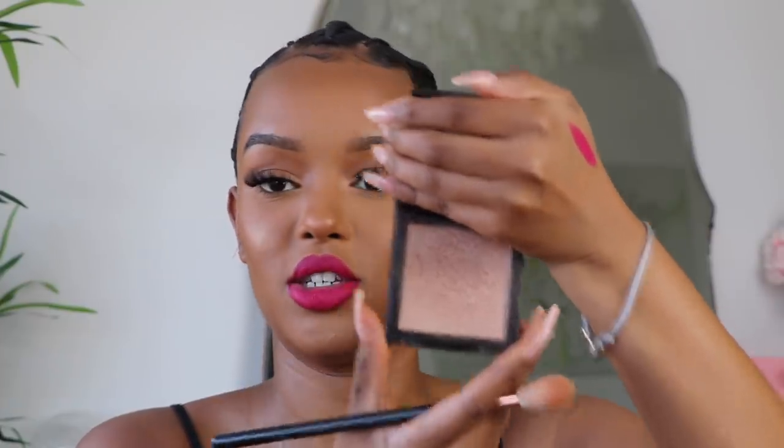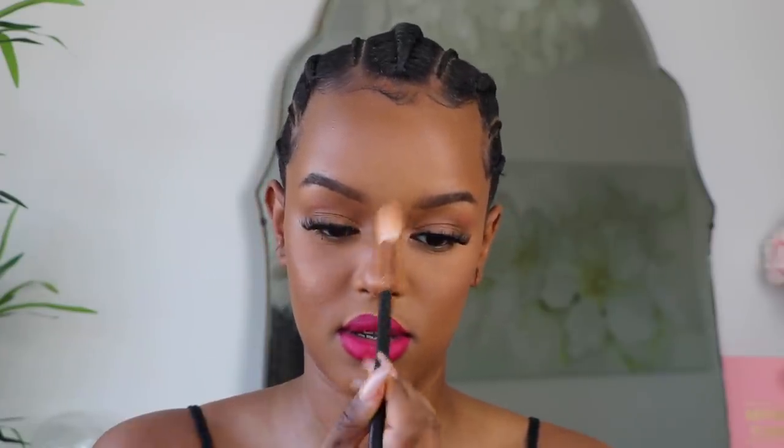Just for fun, I'm going in with the Morphe High Impact Highlighter in Mirage — I don't even need highlighter but I'm going with it anyway. I dip my nose and push it up. I'm taking the tiniest amount. Then to top it all off I'm taking the Too Faced Hangover 3-in-1 Spray — I love this stuff.